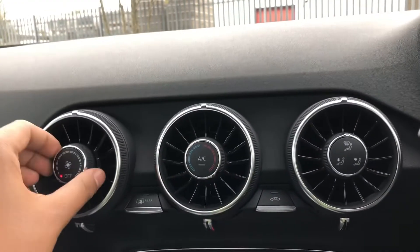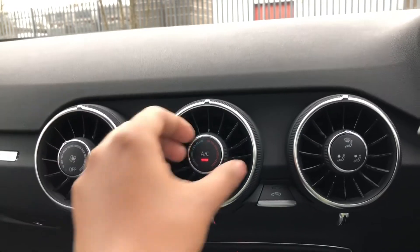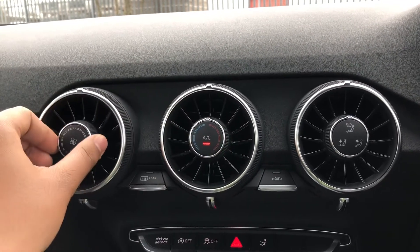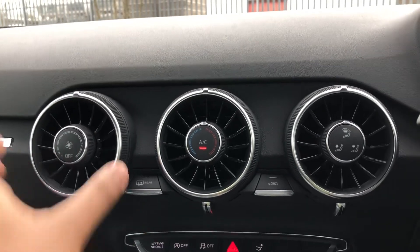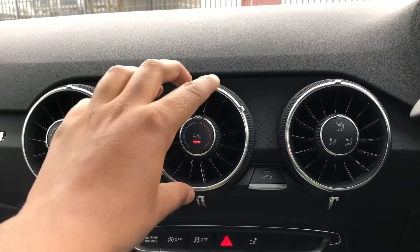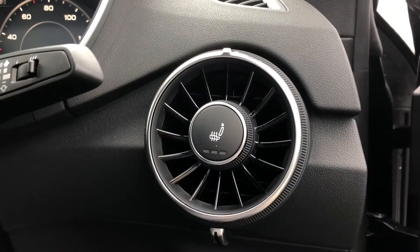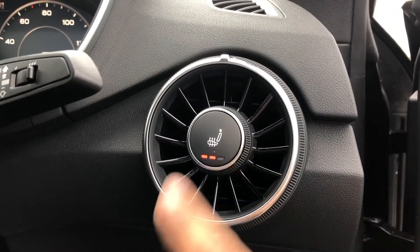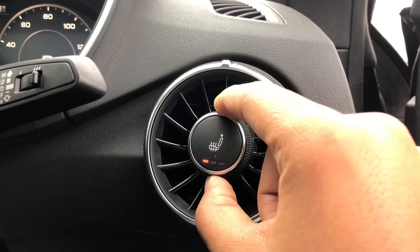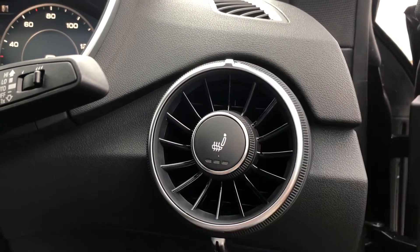Moving to the centre console, we have the controls for the manual air conditioning, with the controls directly integrated within the air vents. Not only is this a neat feature, but it also references the original Audi TT, which had the same design. There's also the benefit of heated front seats, which you can control by pushing or rotating the dial — really handy on those cold winter mornings.